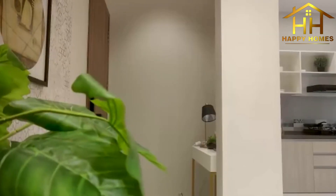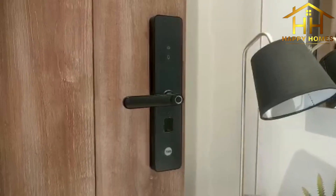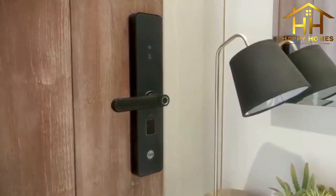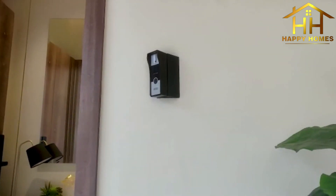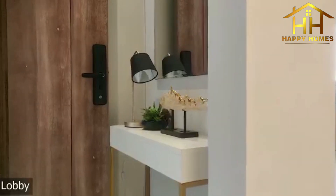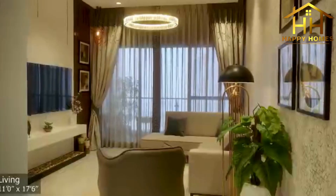Facing east, west, and north, the space brings in ample natural light and airflow. A smart biometric lock and a video door phone on every entrance door ensure your security.